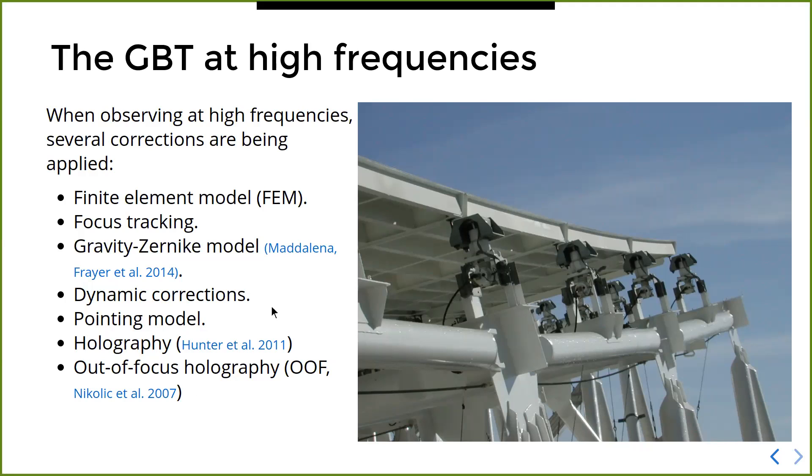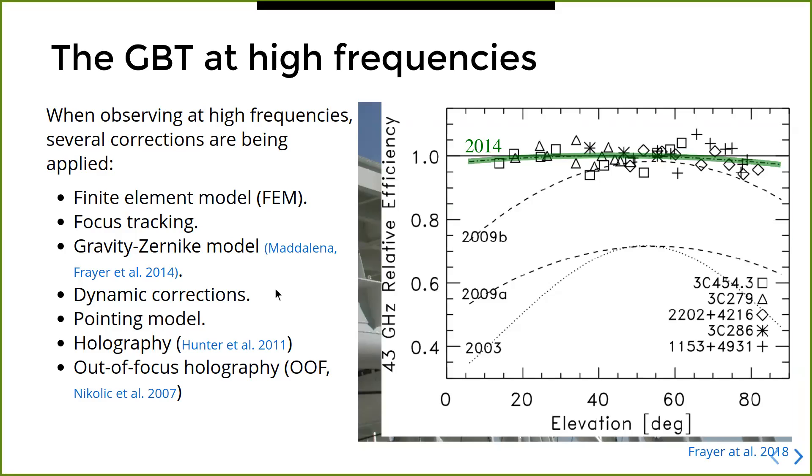Besides the active surface, there are a number of other corrections being applied behind the scenes. When you take all the corrections into account and the improvements that staff have made over the years, you end up with something like this figure showing relative efficiency at 43 GHz as a function of elevation for different years. You can see that close to commissioning of the GBT the efficiency was very elevation dependent, but as time went by and improved models came online this began to flatten.